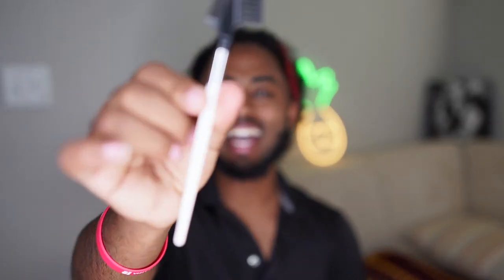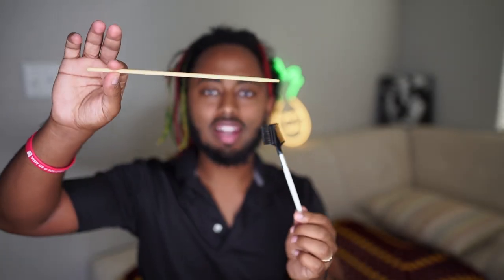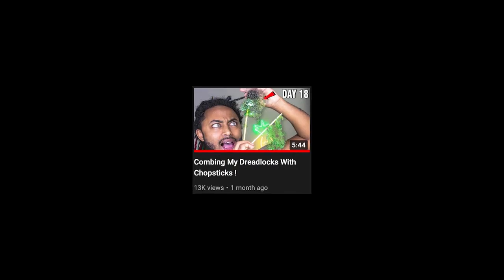Today we're gonna be combing out my hair with the tiniest brush. I asked my wife if I can use it — we're probably gonna throw it away — but this is the tiniest brush I was able to find in the house. I used this in one of the last methods, which is the chopstick method, so check that out if you haven't seen that video.